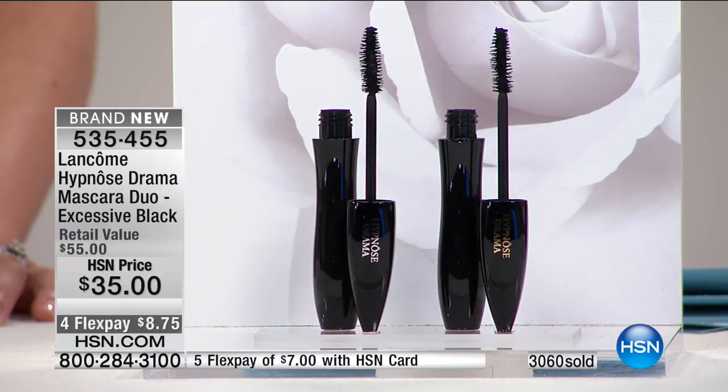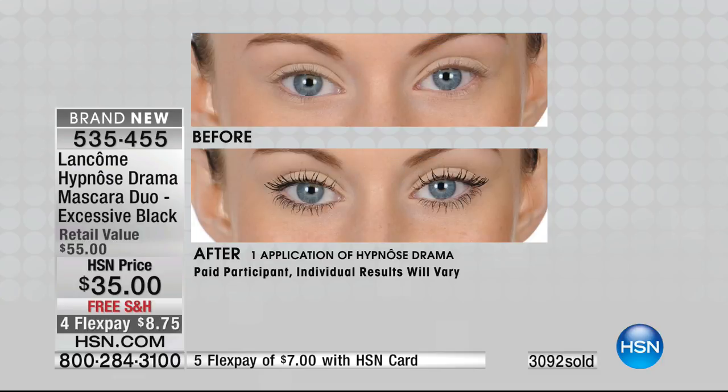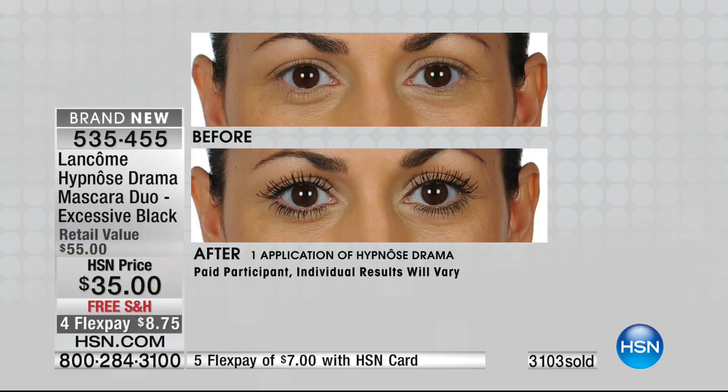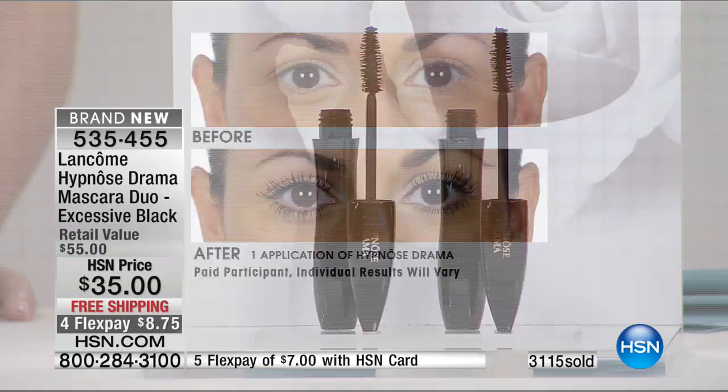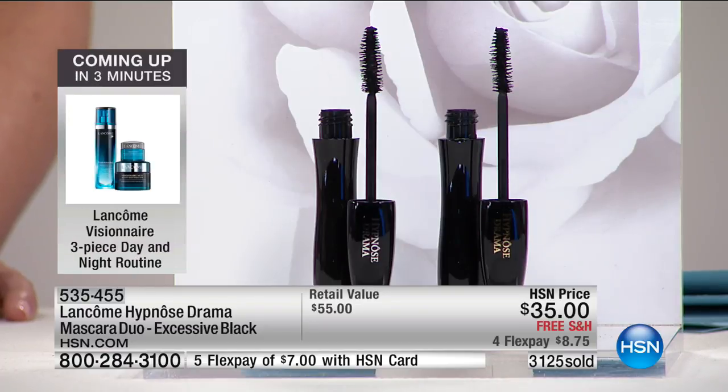I've used it for about three years, but I've never gotten it from HSN — I've never gotten this amazing price. Welcome to the club! I just think my eyes look so open, like they did when I was 20 years old. It's so true. When you get that volume and that excessive dark black — the darkest black made — it almost gives you an instant eye lift or the look of one. When I use this mascara, my eyes just look so good.